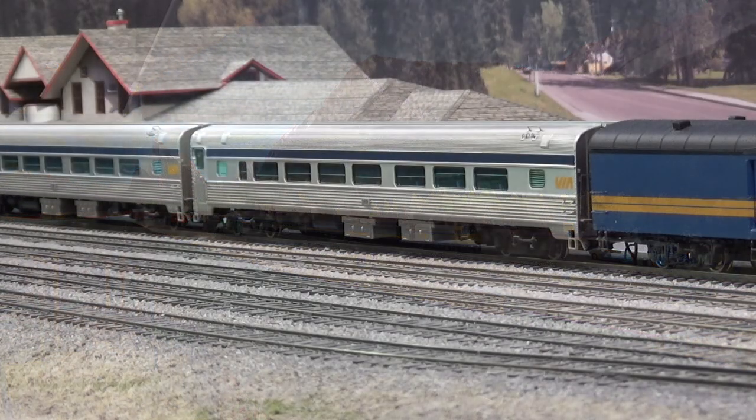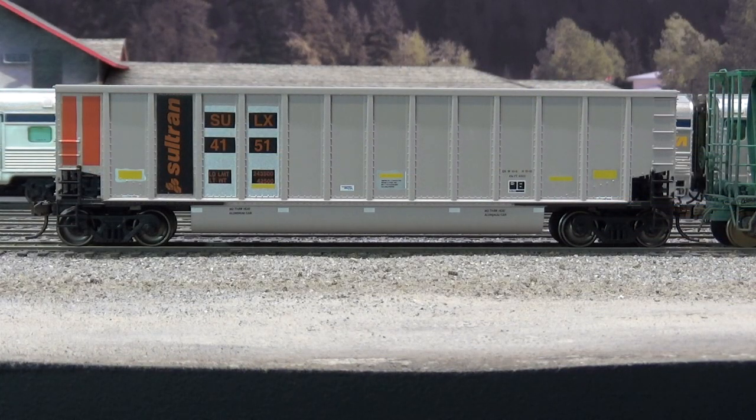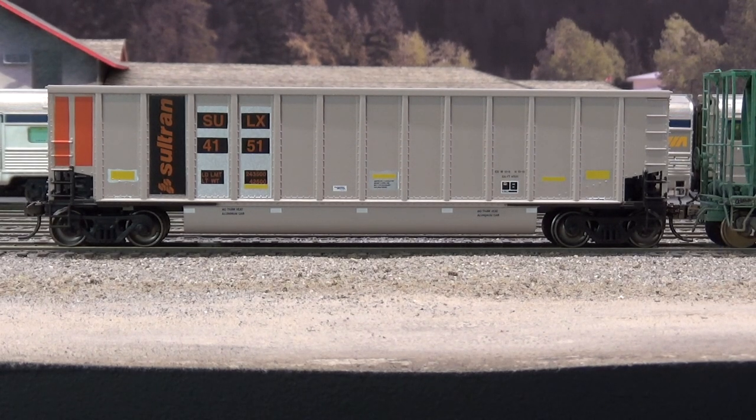We'll start with new rolling stock on the layout. Just like the videos, I didn't get a whole lot of new stuff over the entire summer. My friend Scott had an extra VIA coach car and decided he was going to get out of the VIA stuff, so I was able to get that from him - shout out to Scott. It's the same 100-series VIA stainless Budd coaches. For new stuff, I had ordered these - it must have been two and a half years ago - these are the Intermountain 14-panel coal porters. They were ex-coal porters bought by Soltran. I've always been a fan of these sulfur cars because it's a unique commodity to railroad operations around me.